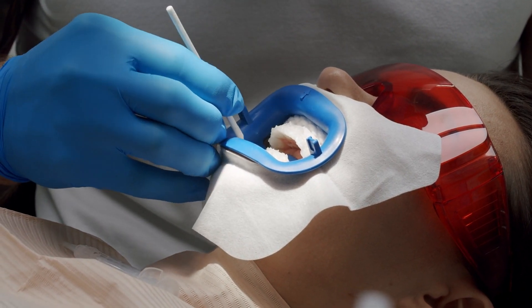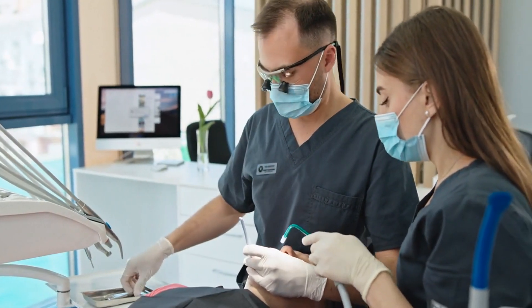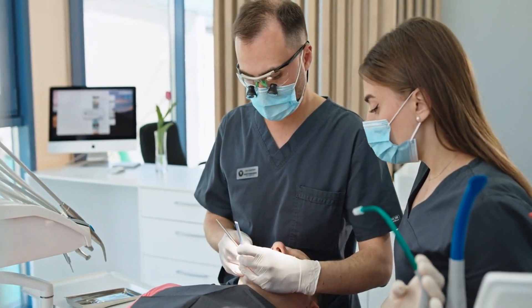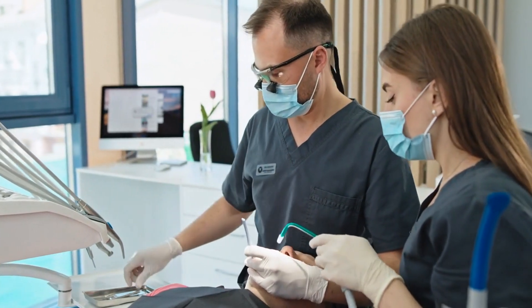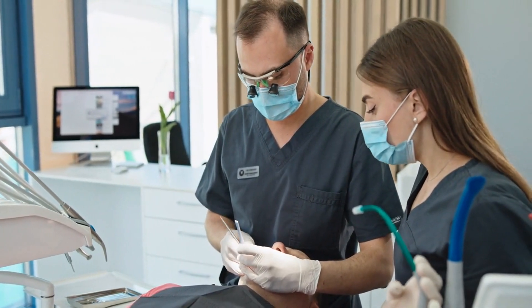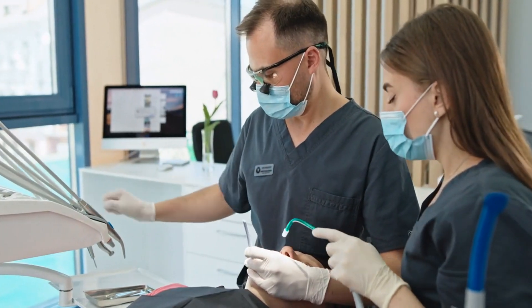Consultation is a crucial step in finding the right oral surgeon. Schedule an initial consultation to discuss your needs, ask questions, and assess the surgeon's approach to patient care. This meeting allows you to gauge their communication skills, discuss your concerns, and get a sense of their treatment plan and philosophy.